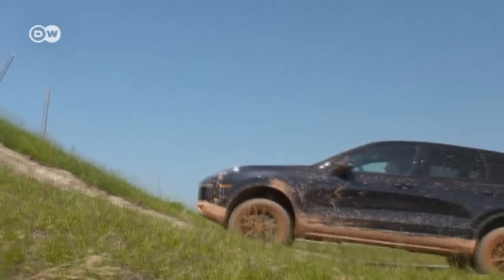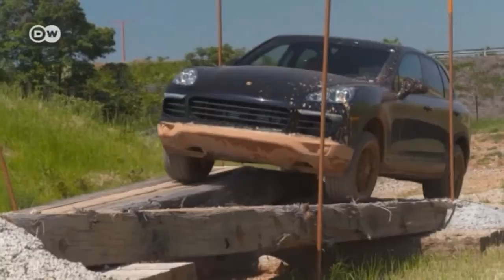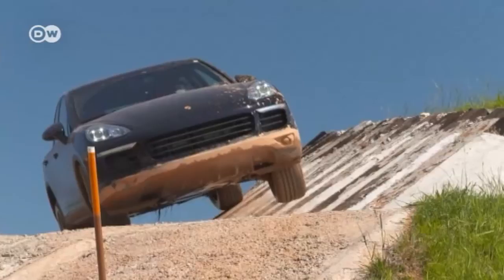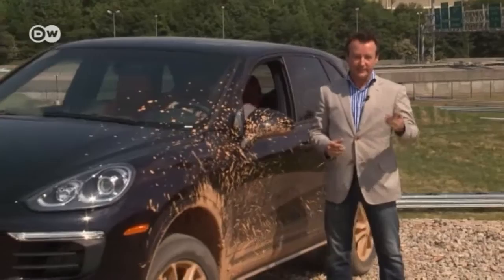The 20,500 square meter grounds wouldn't be complete without an off-road park. If classic Porsches are built for tight curves, SUVs like the Cayenne and the Macan are designed for rough terrain. Most SUV owners are proud of their vehicles and it would be embarrassing if they lost their nerve off-road. Here they can practice, so they look good going up and down mountains.